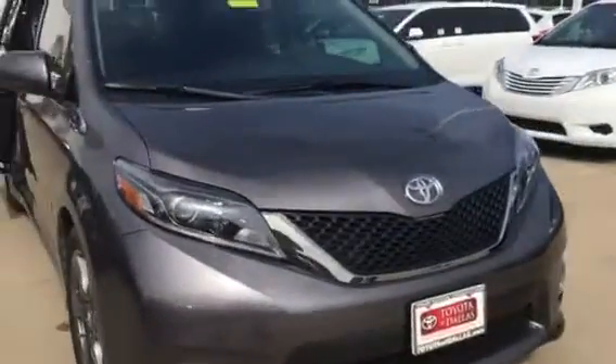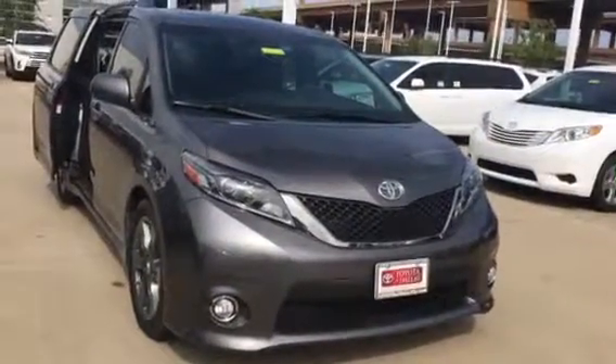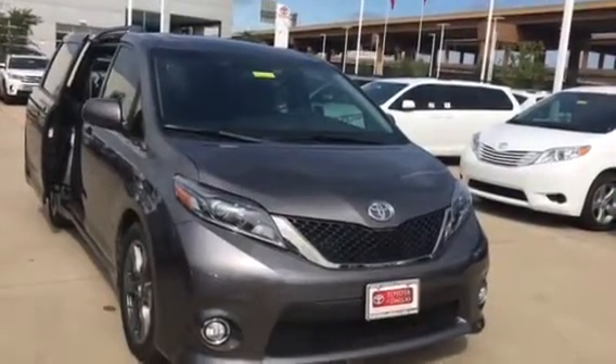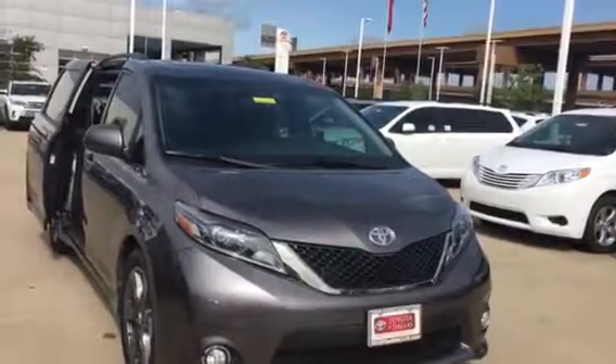I'm sending you a price right now on this amazing vehicle, so take a look at your email in about two to three minutes and you'll have that price. This is the vehicle that you inquired about and it is here at our dealership. Give me a call so we can set up a time for you to come and see it in person. The phone number is 214-783-9194.